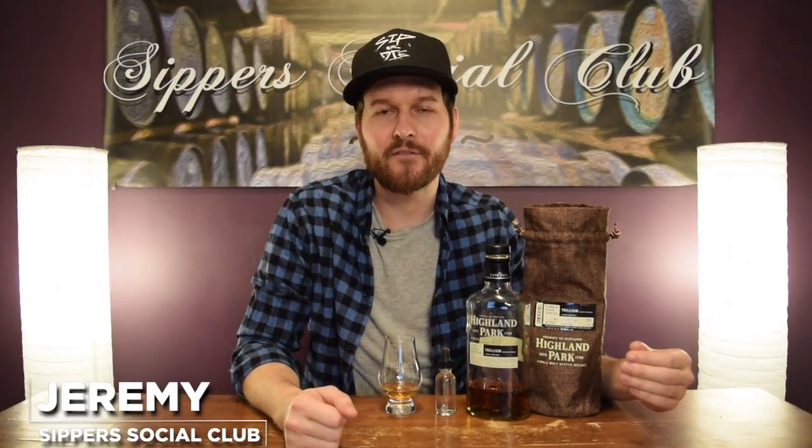Hey, welcome to Super Social Club. I'm Jeremy. Today I have a single cask offering from Highland Park. It's called the Trillium. It's 12 years old, a refill sherry butt, bottled at 61.4% ABV. It's only available in one place in the entire world — I'll let you know where that is when I nose it, taste it, and give it a mark.